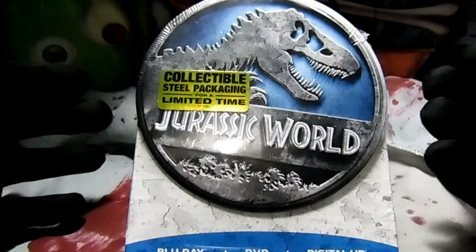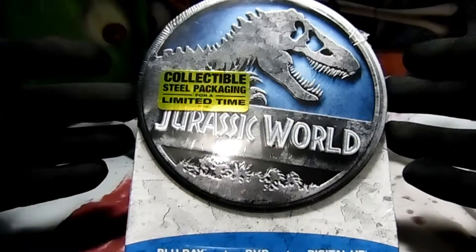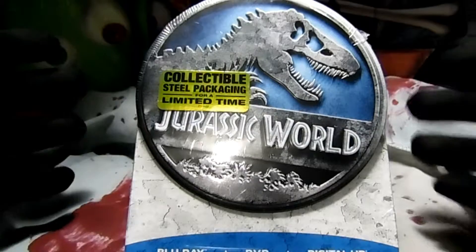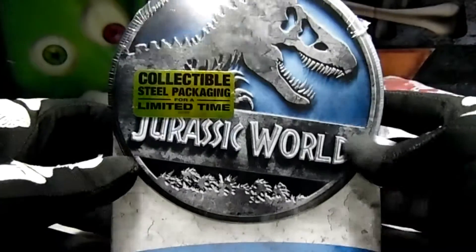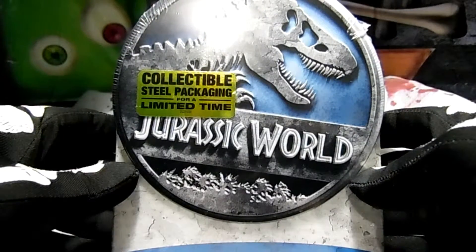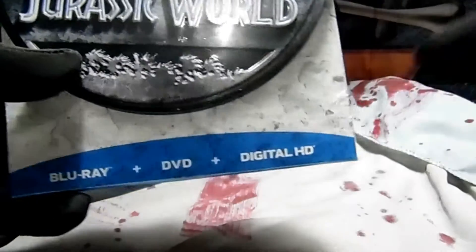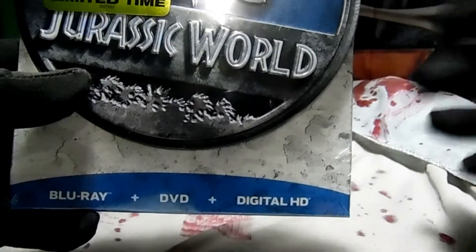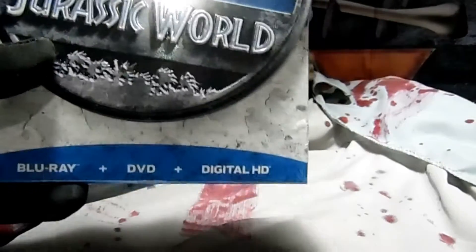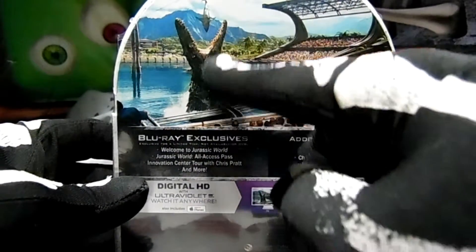I went out to Walmart though - it already came out a couple days ago - and I was like I need to get it. I want to get this one because for me it's better than the lunchbox. This one is the collectible steel packaging, limited time edition of Jurassic World Blu-ray, DVD, and digital code. I will be giving the digital code away right here on this video - every time I unbox a new movie I will be giving away the digital codes.